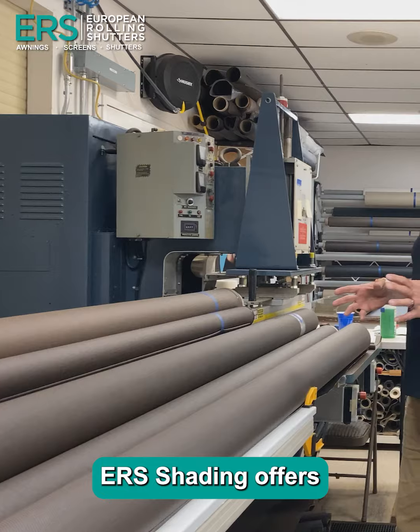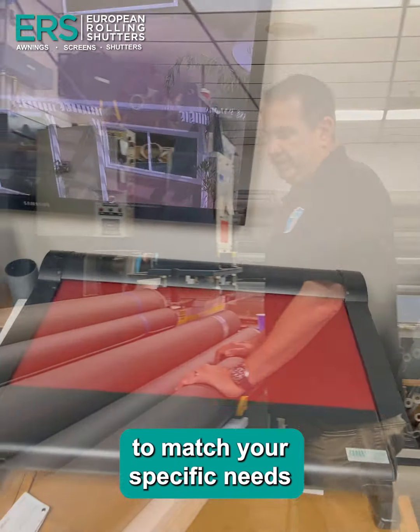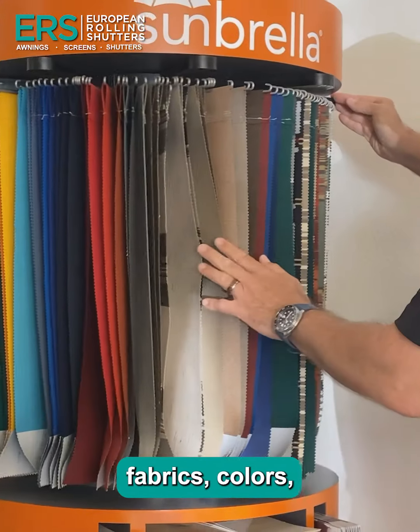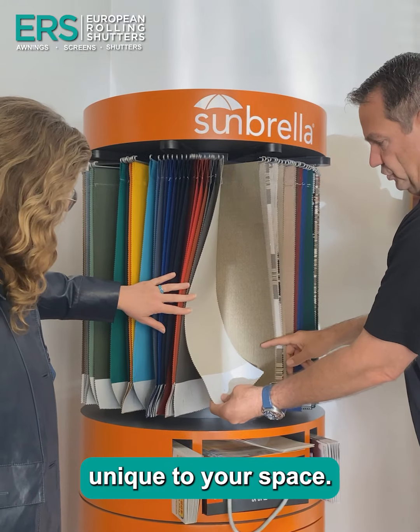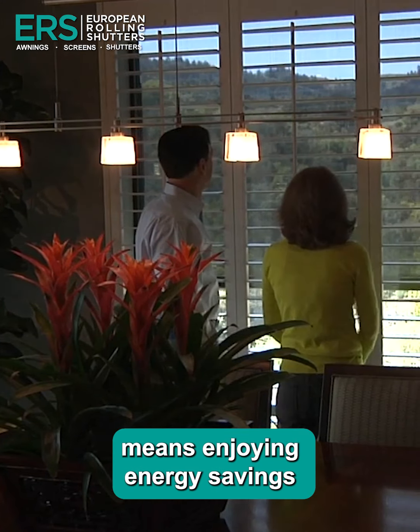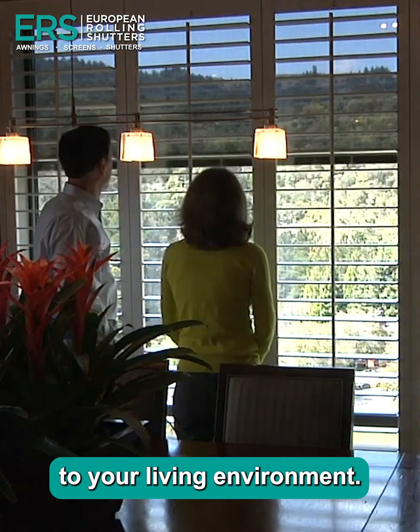Furthermore, ERS Shading offers a range of customizable options to match your specific needs and preferences. Choose from various fabrics, colors, and designs to create a personalized shading solution unique to your space. Investing in retractable solar screens means enjoying energy savings, enhanced comfort, and a stylish, functional upgrade to your living environment.